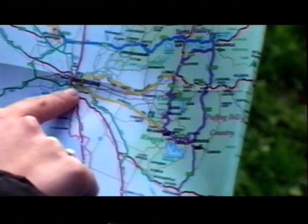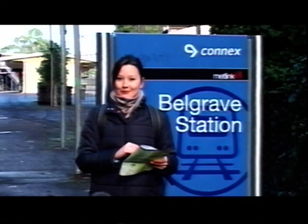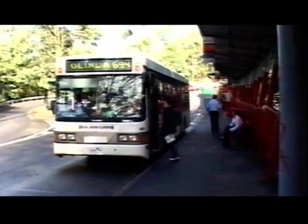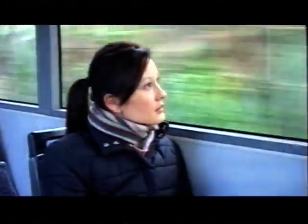I've just caught the train from Flinders Street Station to Belgrave Station and now I'm here in the foothills of the Dandenongs. I'm heading up to catch a bus which will take me through to Sherbrooke Forest. Use your MET card on the bus, but make sure you already have one as they don't sell them on board. The buses are about an hour apart so you don't want to miss it.